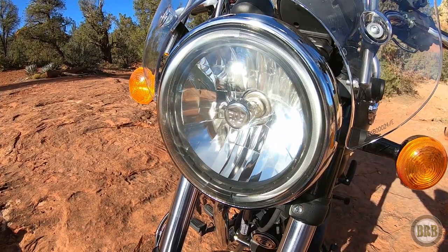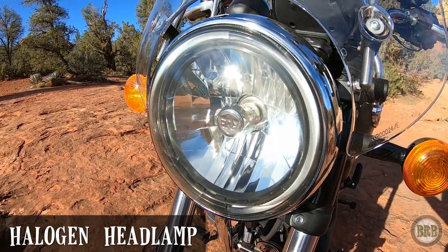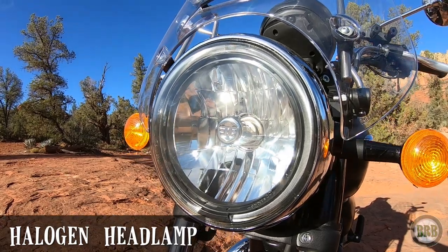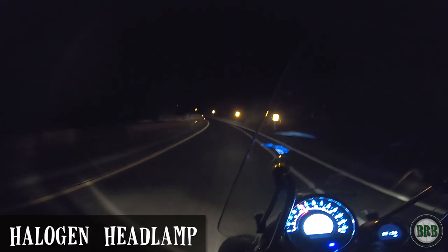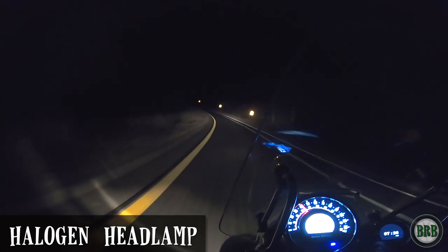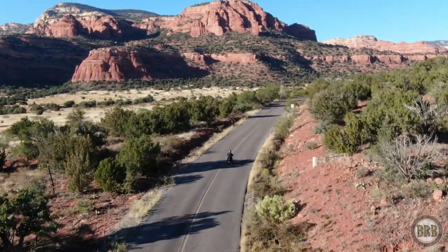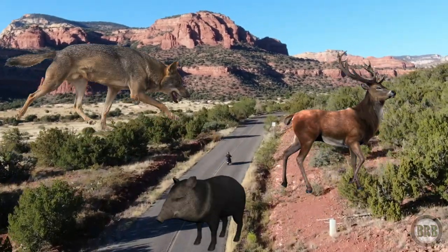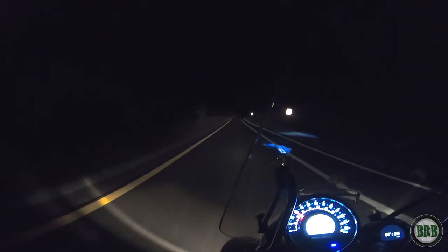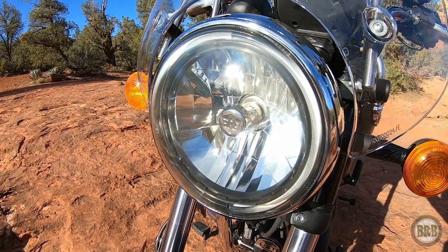The headlamp is halogen. Lots of bikes are switching over to LED lights, and I guess that's the direction things are ultimately going. But this halogen headlamp, especially the high beam, is amazing at night. This thing really floods the road in front of me with so much light — I can see everything. I live in a national forest, so I have lots of wildlife here: deer, coyotes, javelina, foxes, bobcats, even a couple of bears have come into town. So when I'm riding at night, I really depend on a good headlamp. This thing really does a great job.